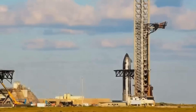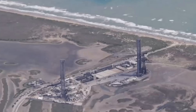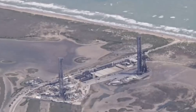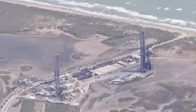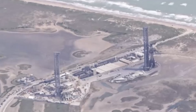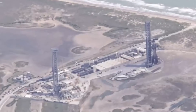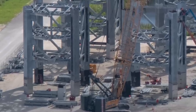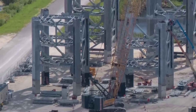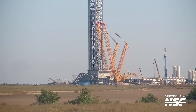To prepare for this, SpaceX has almost finished constructing a second Mechazilla tower and launch pad at Starbase. The company's long-term goal seems to be to use one tower for booster operations and the other for Starship recovery. Having two towers would speed up the entire launch cycle — one rocket launching while another is being prepared for flight or recovery.